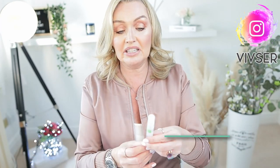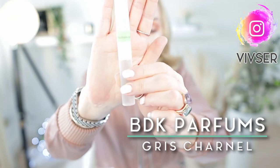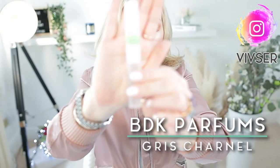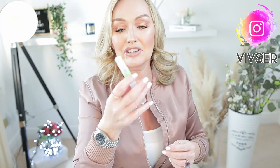Fragrance of the day is BDK Parfum Gris Charnel. Top notes are cardamom, fig, and black tea; mid notes are iris and vetiver; and on the dry down you have sandalwood and tonka bean — an amber spice bomb. I chose this today because it fits inside each of these mini bags, which ties into our 'what fits' segment coming up.